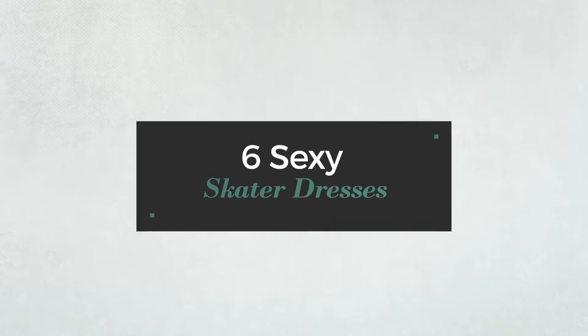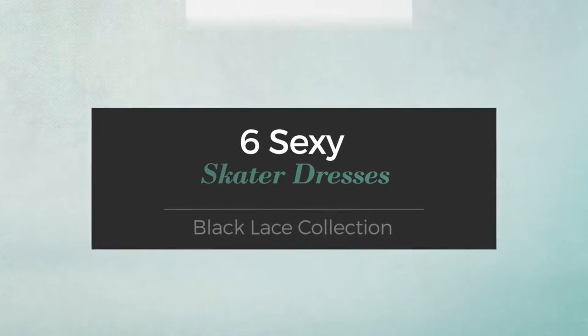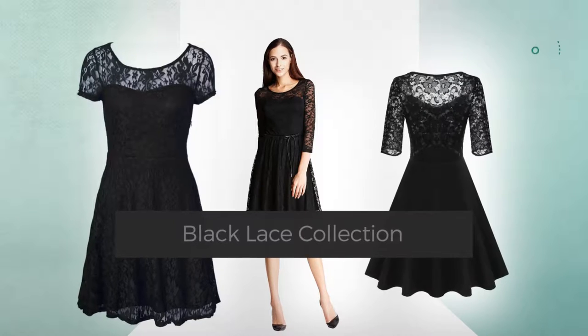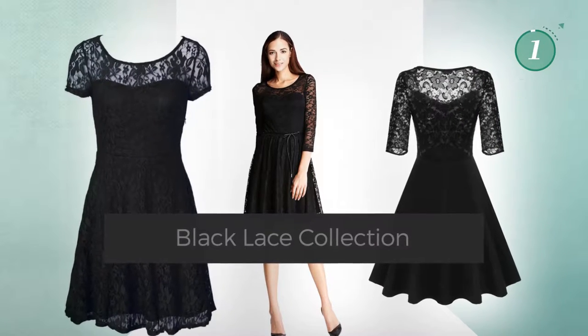6 Sexy Skater Dresses, handpicked from over 3,000 fashion designer's catalogues. At any time, click the circle and get the details about your favorite dress.